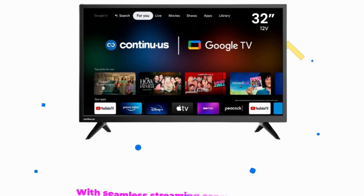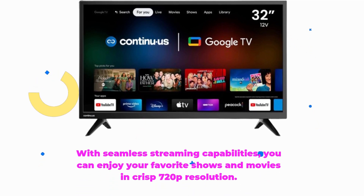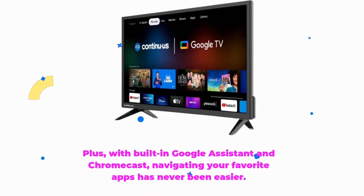Now, let's talk entertainment. With seamless streaming capabilities, you can enjoy your favorite shows and movies in crisp 720p resolution. Plus, with built-in Google Assistant and Chromecast, navigating your favorite apps has never been easier.